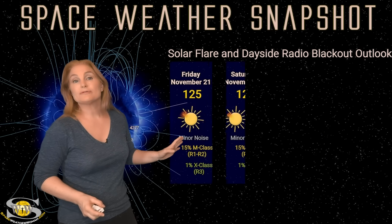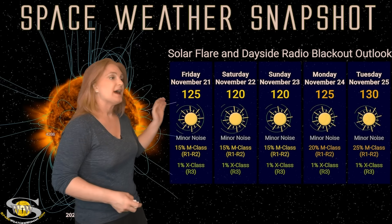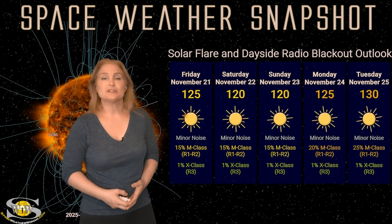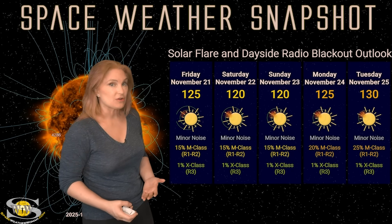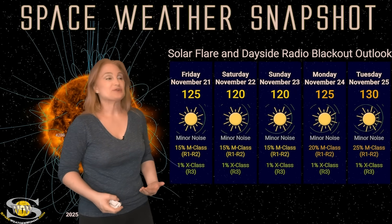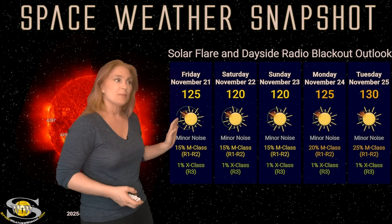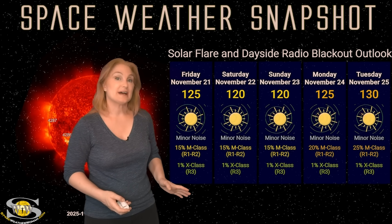Switching to our solar flare and dayside radio blackout outlook over the coming week: we are sitting in the mid-120s right now for solar flux, which means pretty decent radio propagation on Earth's dayside, with about minor noise on the dayside radio bands. NOAA is giving us about a 15% chance of M-class flares at the R1 to R2 level radio blackout, and only about a 1% chance of X-class flares at the R3 level. So amateur radio operators, enjoy this respite — starting about Monday or Tuesday you might notice the noise rising on the bands and a bigger risk for big solar flares and radio blackouts.